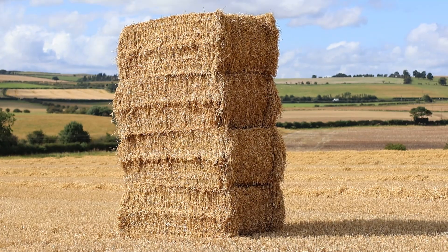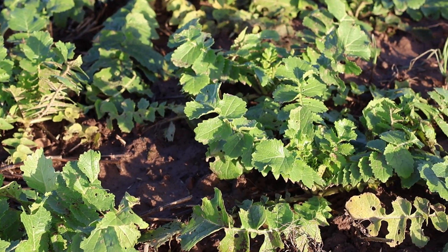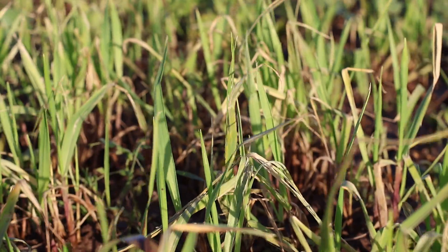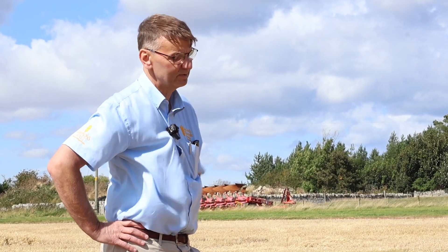What happens with the field now? The straw will get baled up and then as soon as we can, he'll be putting a cover crop in. We're going to sow four different types of cover crop, just trying to evaluate what difference they make to the barley we're growing from a sustainability and reducing our carbon footprint point of view.